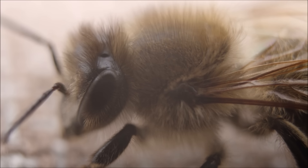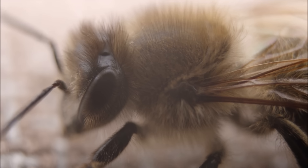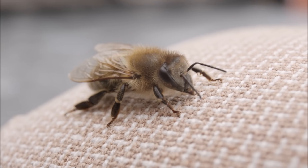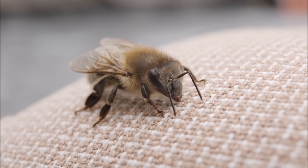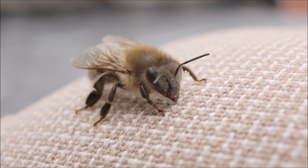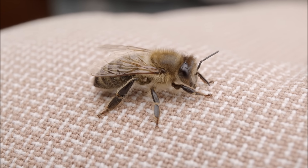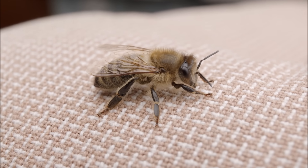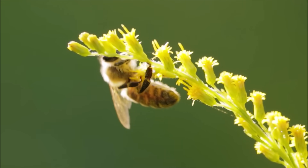The thorax is the middle part, where the bee's wings and legs are attached. Bees have two pairs of wings which they use to fly. They have six legs in total, with each leg ending in a small claw that helps it grip onto surfaces. Finally, the bee's abdomen contains its digestive system, reproductive system, and other important organs — and it's also where the bee keeps its stinger.